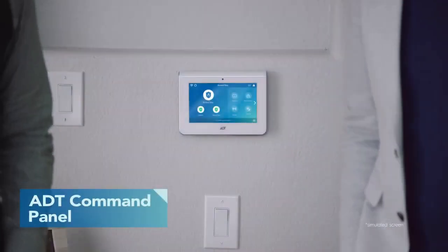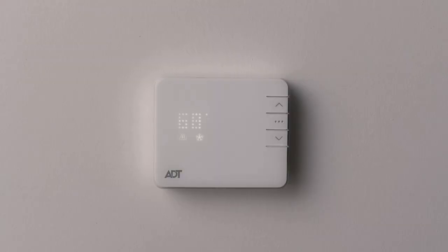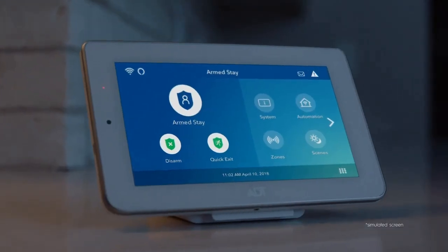ADT's command panel lets you control your secure smart home — like lights, locks, thermostat — and arming and disarming the system. It also contacts 24/7 monitoring agents if tampered with.